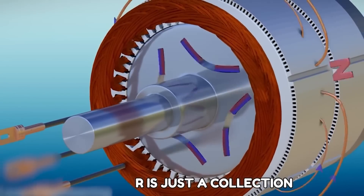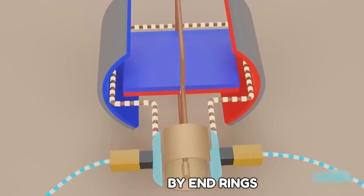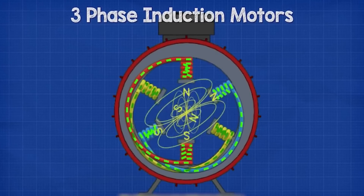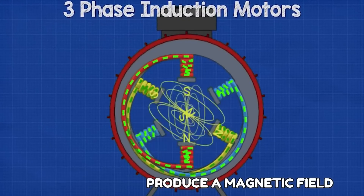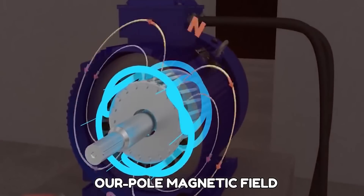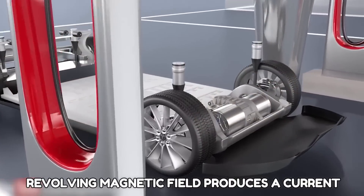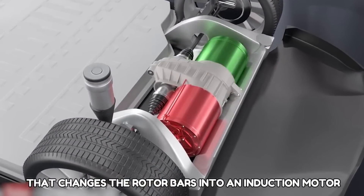The rotor is just a collection of short-circuited conducting bars affixed by end rings. A three-phase AC power supply is added to the stator, and the coils produce a magnetic field. Tesla's motors generate a four-pole magnetic field, and the revolving magnetic field produces a current that changes the rotor bars into an induction motor.